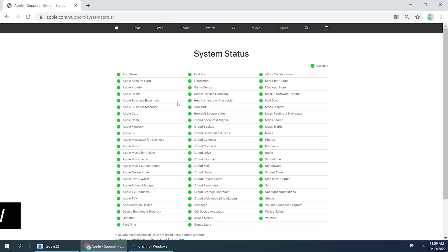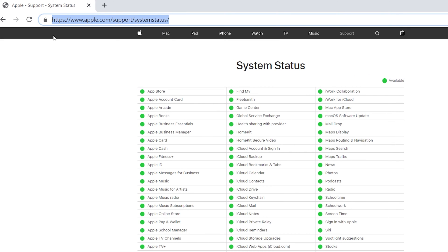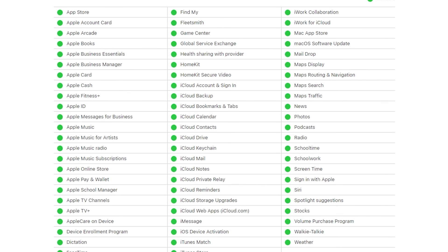Method 4: Check the Apple System Status page. Go to this site and check the Apple System Status page to make sure iCloud backup isn't experiencing issues. If your iCloud backup fails, sometimes it might be a problem on Apple's end.